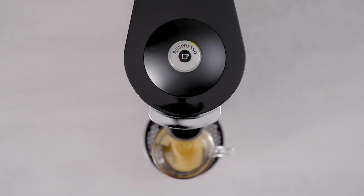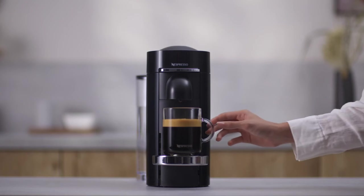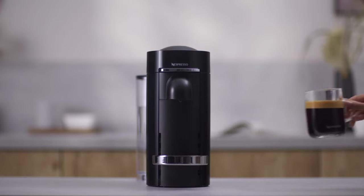In conclusion, the Nespresso Virtuo Plus Deluxe offers a perfect combination of style and practicality. If you want to experience a unique coffee experience at home, this machine is perfect for you.